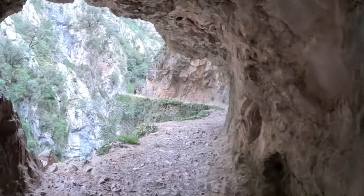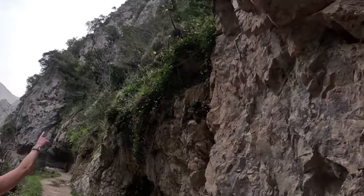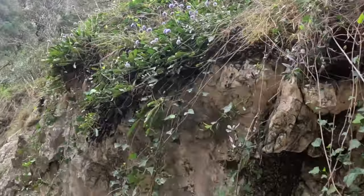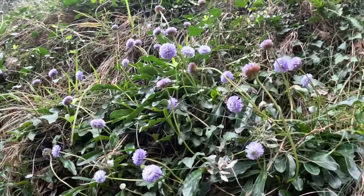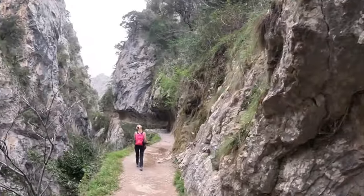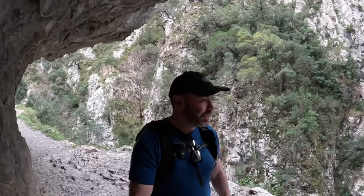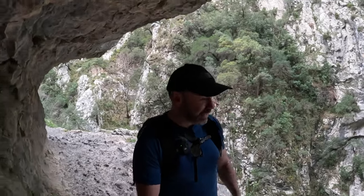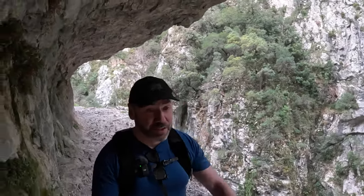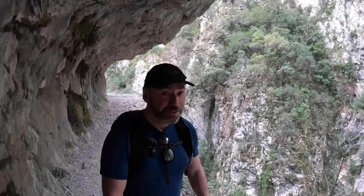Another little tunnel for us. A couple of travellers. I've got a few of these flowers - I don't know what they are, but if you do, let me know. It's not technically challenging this walk at all - it's just a valley walk literally. But the way the rock is formed and cut out just makes it spectacular.